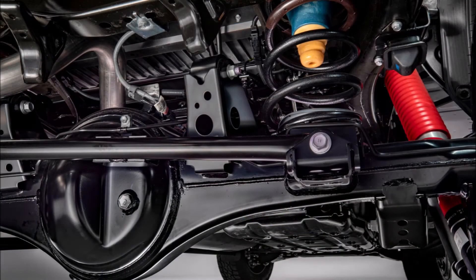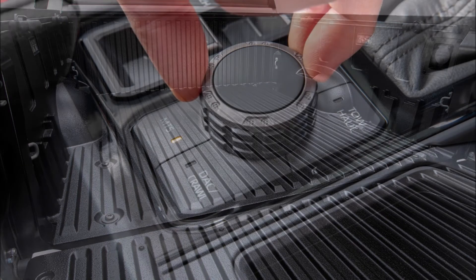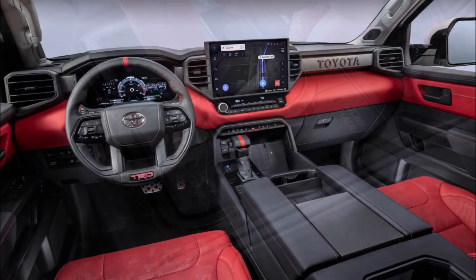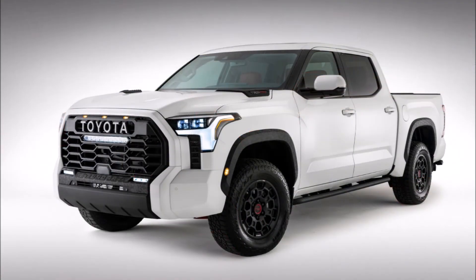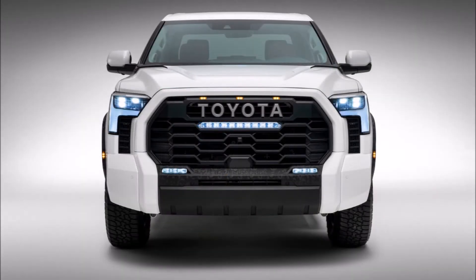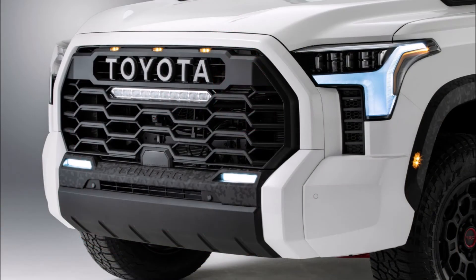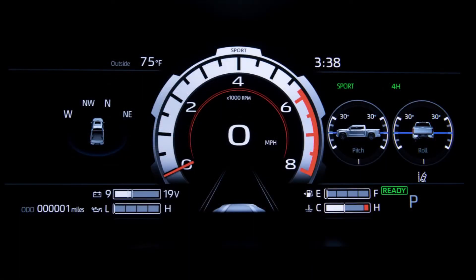The 2022 Toyota Tundra is still a few months away from its market launch, due in dealers by the end of the year, so Toyota isn't yet ready to announce full pricing or specifications like ground clearance and iForce Max towing capacity. Expect the base SR 4x2 to cost around $36,000, the volume SR5 CrewMax 4x4 around $45,000, and a fully loaded TRD Pro or 1794 Edition right around $60,000.